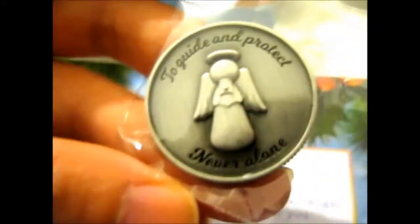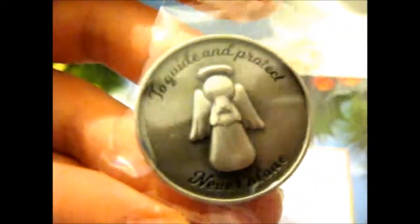It's very nice. It's like 3D-ish — feels like it's embossed or whatever you call it. So I thought that would be a cool and very nice addition to my coin collection.